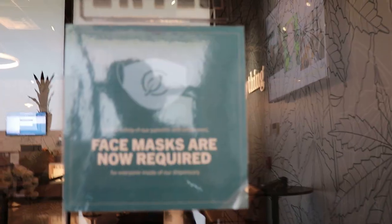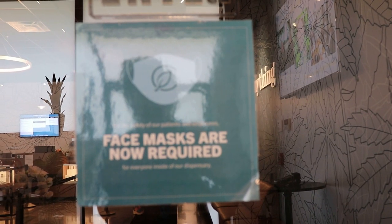COVID has impacted a lot of brick and mortar retail, certainly in Massachusetts, where recreational was shut down for a while before reopening. This store actually opened just 10 days before they got shut down. Being adult-use only, it was open for 10 days, shut down for two months, and has now been open for about a month and a half. They've since taken extra precautions due to COVID.